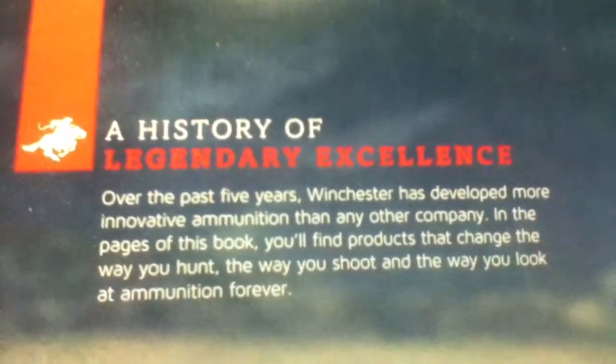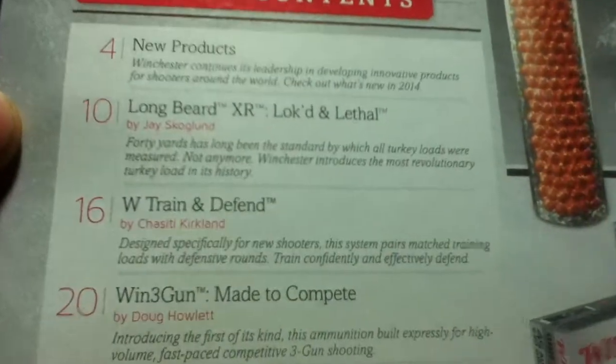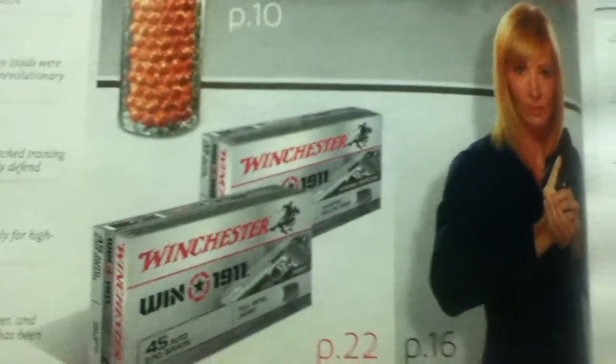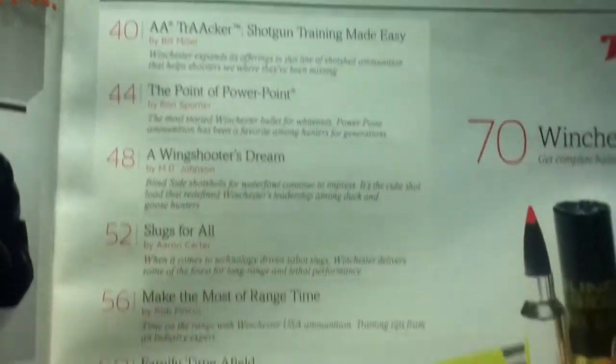Looking at the inside front cover, you can see a small blurb, some stock photography, and an introductory letter. The table of contents is quite descriptive, listing each chapter with suggested illustrations and page numbers, continuing onto the next page.